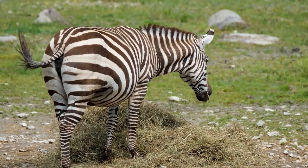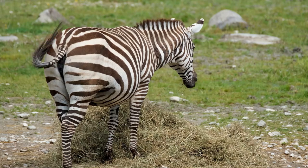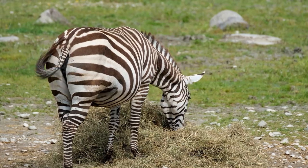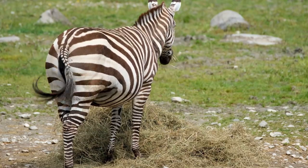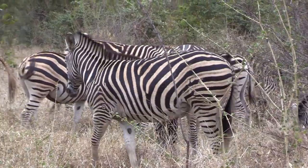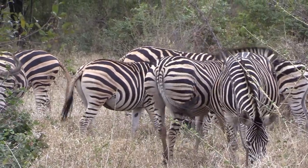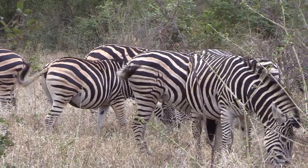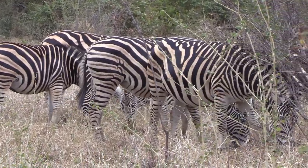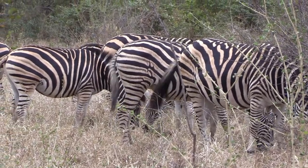Behavior. Plains zebras and mountain zebras live in family groups led by stallions and have several mares and offspring. Family groups, known as harems, sometimes come together to form loosely associated herds, according to the San Diego Zoo. However, Grevy zebras do not have herds. Instead, the stallion establishes the territory and the broodmare crosses the territory to breed and give birth.